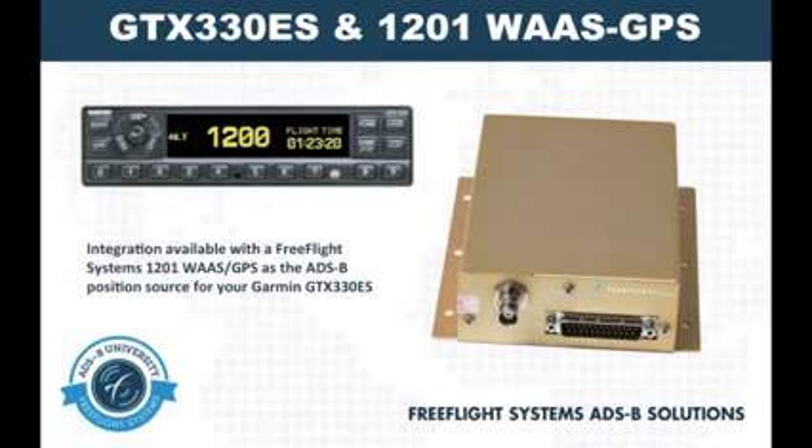Announced in the summer of 2013 was an integration with the Garmin GTX 330ES and the Free Flight Systems 1201 WAAS GPS. This solution is ideal for customers who either don't have the panel space or the desire to add a panel mount WAAS GPS.